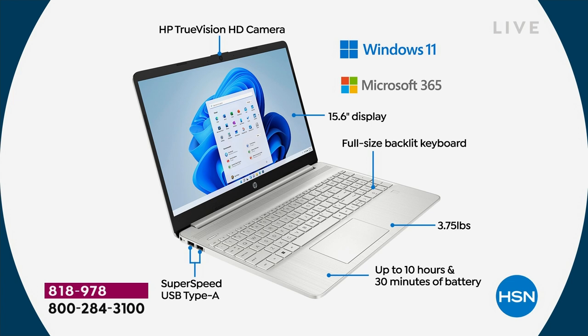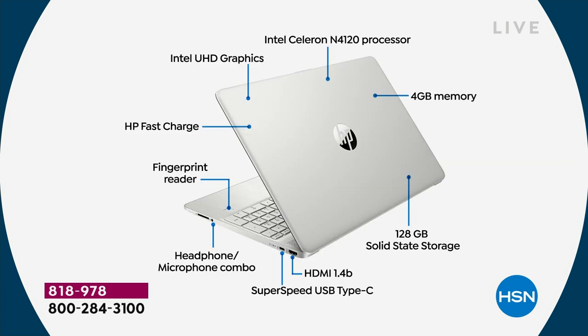It weighs 3.75 pounds — lightweight. I'm in bed, Sarah's on the couch — we are comfortable all over the studio with it on our laps. It does not get hot because it has a solid-state drive. Ten and a half hours of battery life. Two USB-A ports on this side, and on the other side there's a USB-C port and an HDMI port for high-def video and audio. There's also a full 3.5-millimeter headphone jack.